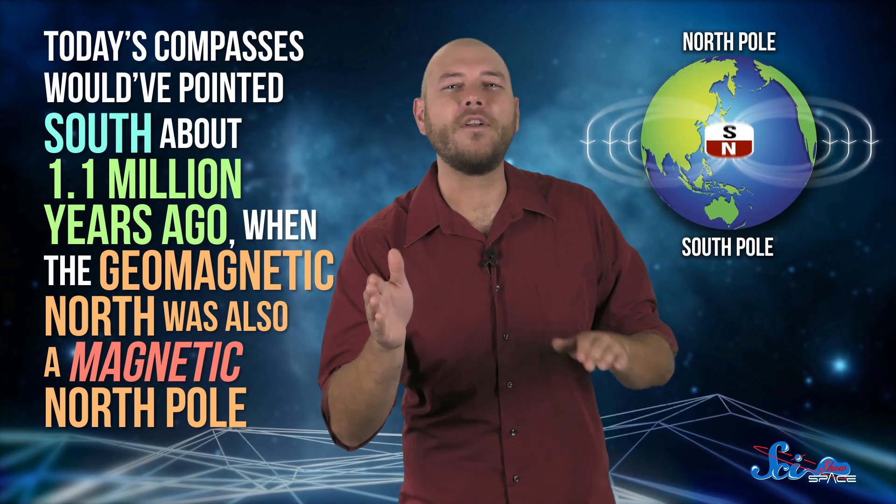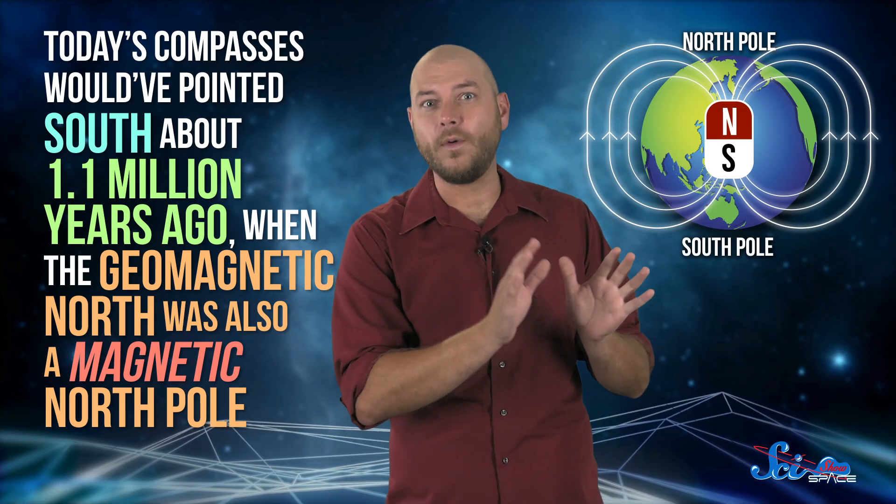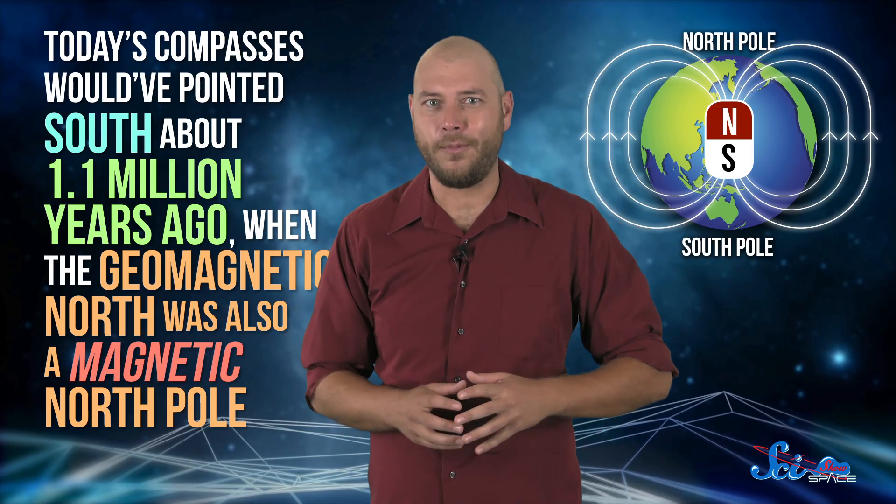Here's something you might not have thought about. The magnetic north pole that compasses point to, near the geographic north pole, is actually the south pole of the Earth's magnetic field. That's why it attracts the north poles of magnets. But that hasn't always been true — today's compasses would have pointed south about 1.1 million years ago, when the geomagnetic north was also a magnetic north pole.